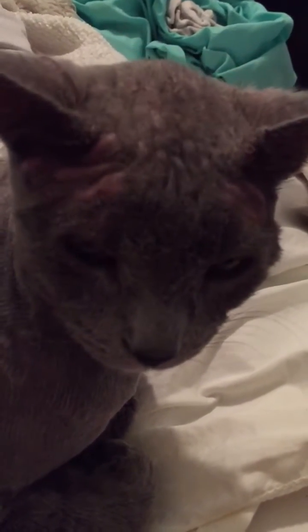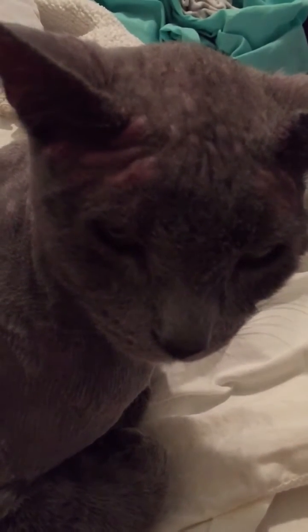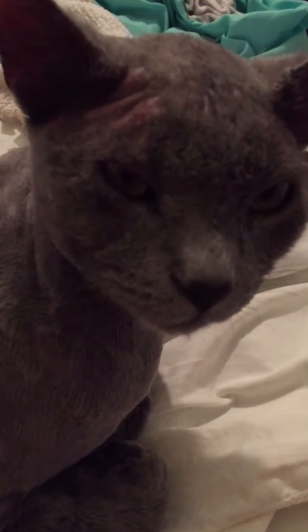Right now he is fighting against these mites, and it's pretty much like a form of mange.